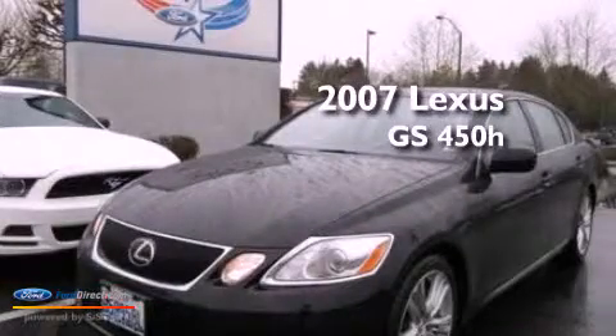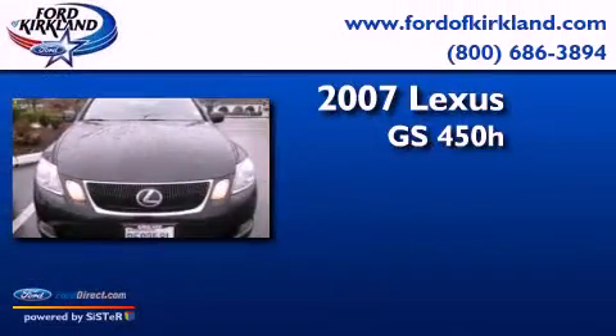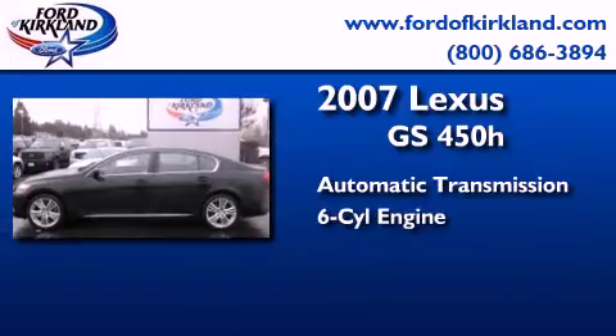This is a 2007 Lexus GS450H. This four-door sedan has an automatic transmission and a 3.5-liter V6.